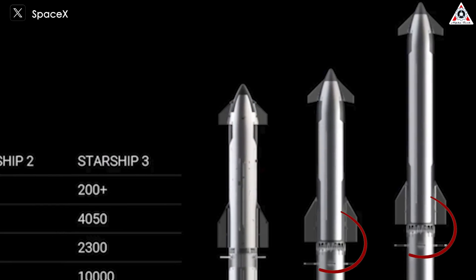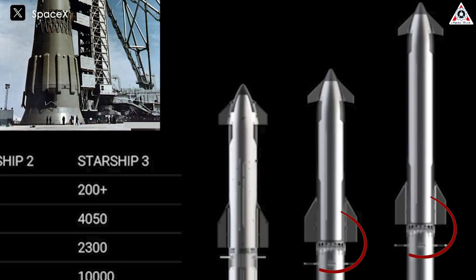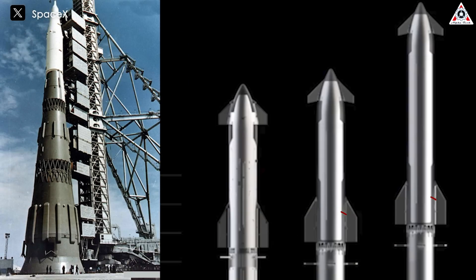Another feature to note is that the hot staging of Starship V2 and V3 differs from V1. Instead of the original vent design, the new version of Starship will have an interface similar to the N1-style interstage of the Soviet Union, integrated into the ship. This has sparked much debate about the increased gravitational forces and how Starship will handle the very high pressures during flight.